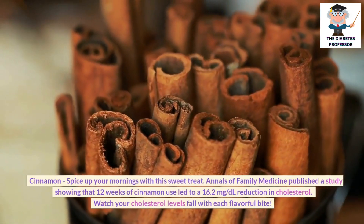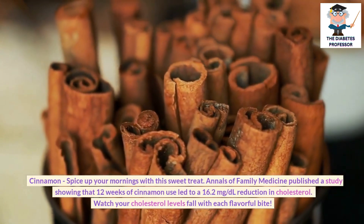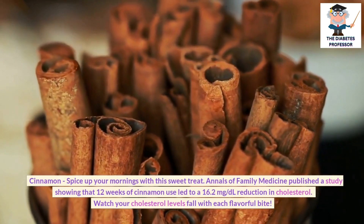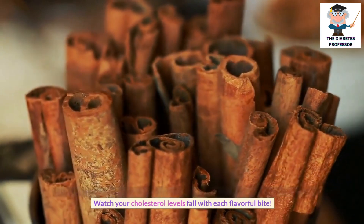Cinnamon: Spice up your mornings with this sweet treat. A study published in the Annals of Family Medicine showed that 12 weeks of cinnamon use led to a 16.2 mg per deciliter reduction in cholesterol. Watch your cholesterol levels fall with each flavorful bite.